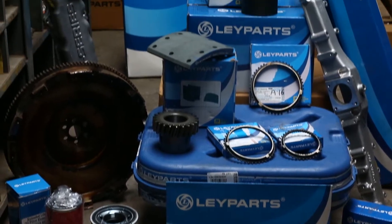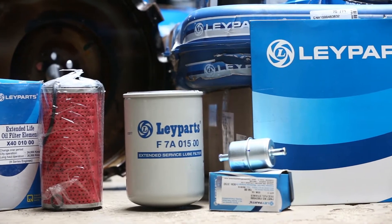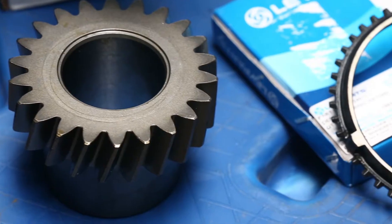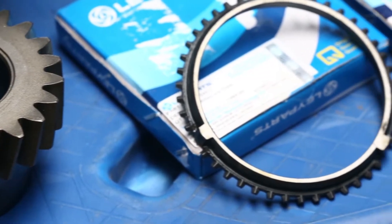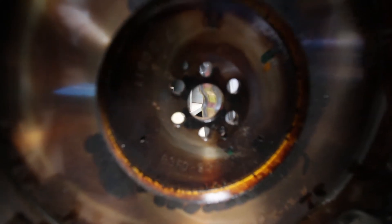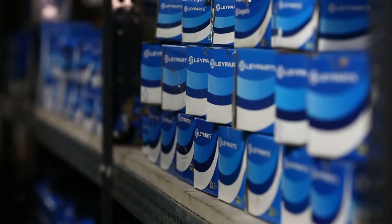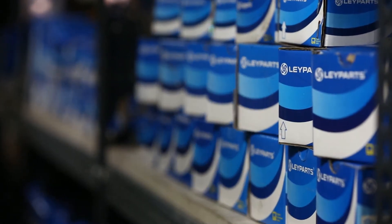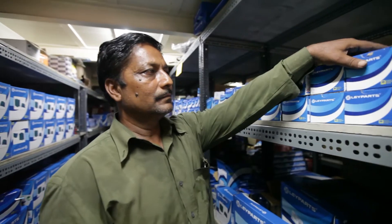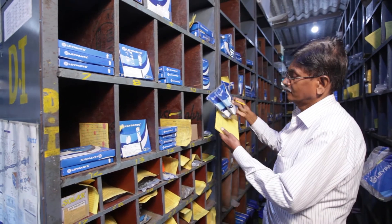And when it comes to spares, all of these parts without exception are made available to the customer. The Ashok Leyland spare parts commitment is twofold: we sell the same parts that are put into brand new vehicles for the aftermarket, and we ensure the widest spread of availability through a vast network of distributors and exclusive retail stores.